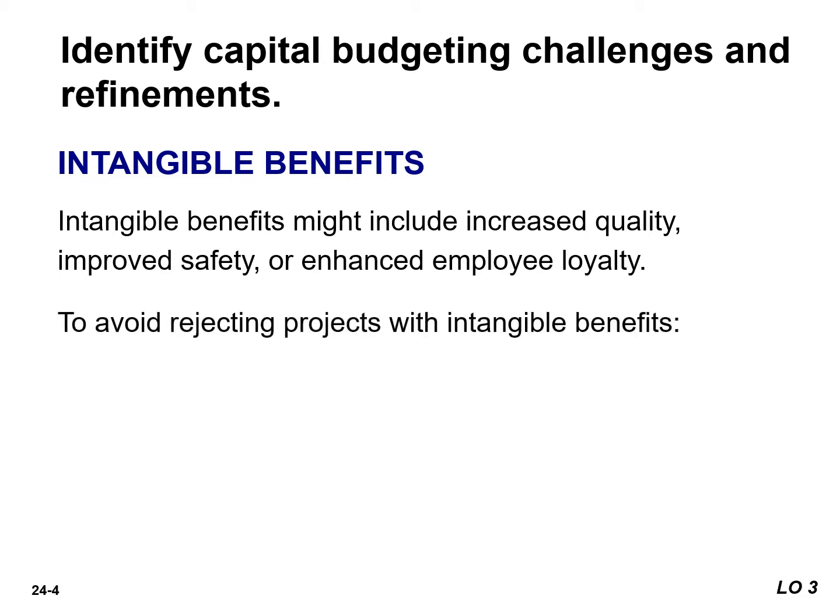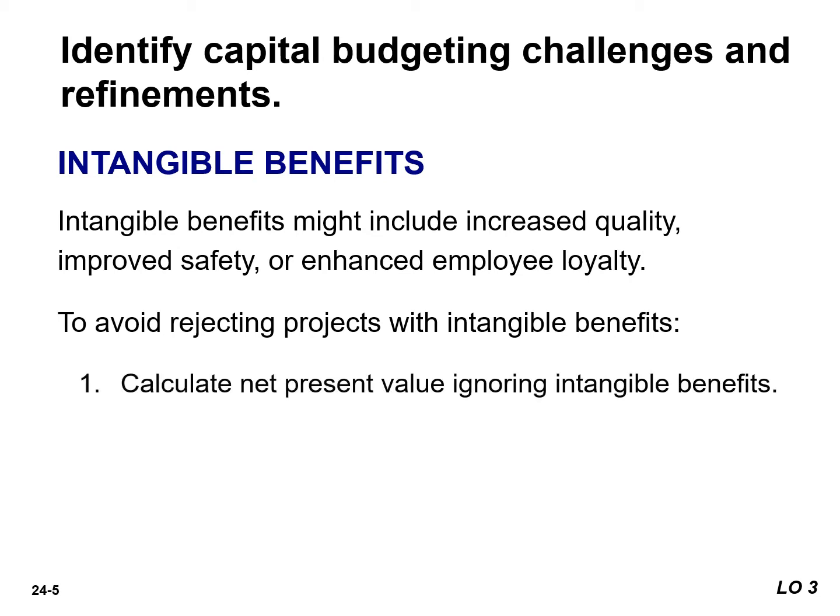To avoid rejecting projects that actually should be accepted, analysts suggest two possible approaches. In the first approach, calculate net present value ignoring intangible benefits. If the NPV is negative, decide whether the project offers any intangible benefits that are worth at least the amount of the negative NPV.